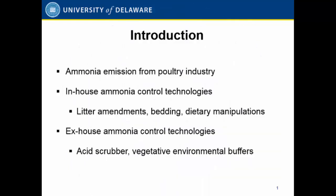Ammonia is one of the top air quality issues in poultry operations, both for animal health and the environment. It can cause nitrogen deposition in the ecosystem, cause eutrophication, and it's also a precursor for PM2.5.